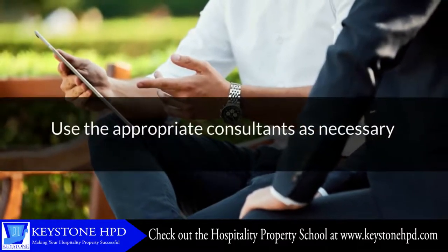Use the appropriate consultants as necessary — for example, interior designer, structural designer, landscapers, electrical, etc. Benefit from their experience, but remember, you're in charge. Overseeing this kind of development can be very time-consuming, and if you're unable to do it yourself, hire somebody you trust to manage the project. Create a budget and stick to it.